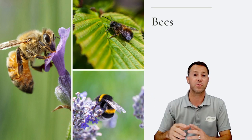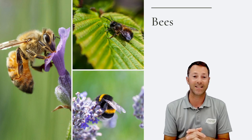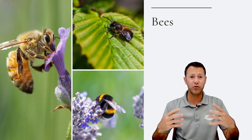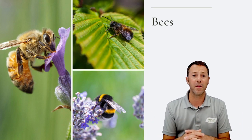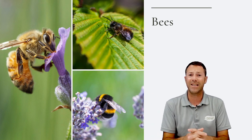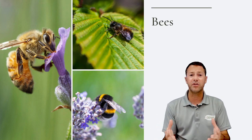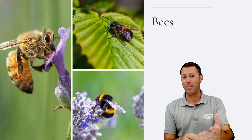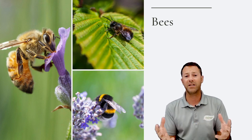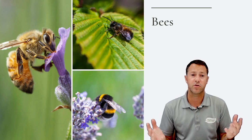Honeybees visit lots and lots of flowers to support a big hive, a queen, and create honey — so they're one of the best worker bees because there are so many of them. Another great thing is it's easy for humans to help the honeybee population by having their own hives. If you've ever been interested, go to the bee society — they are the experts. Find your local bee society and talk to them about starting your own beehive.